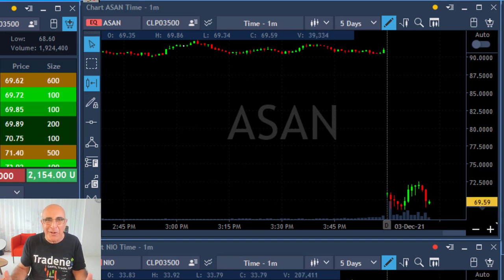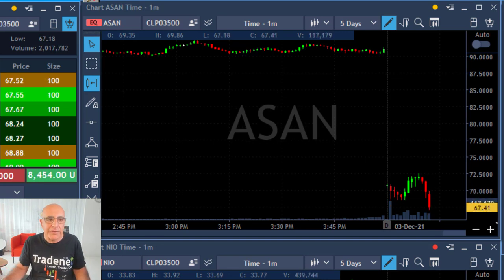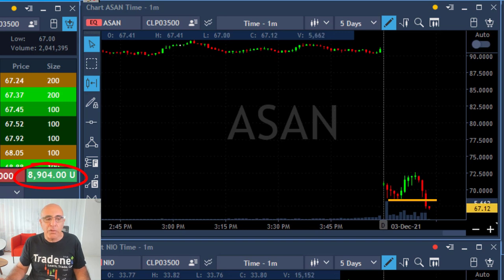That's the whole idea of a gap and go — always look for the failure of the buyers. You need to see the green candles; you need to move in only after you see the green candles. It just broke down under the lows. I'm up eight grand at that point, moving down to nine grand, touching ten grand.